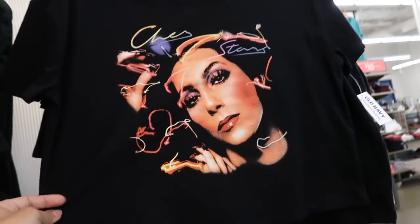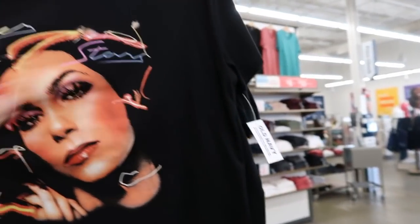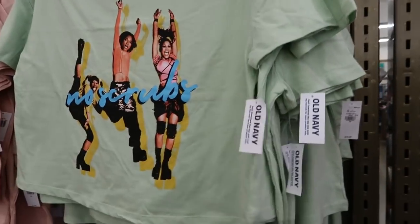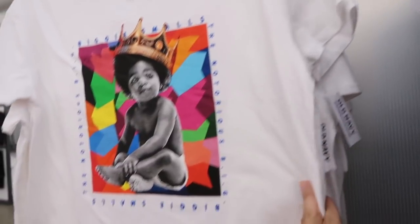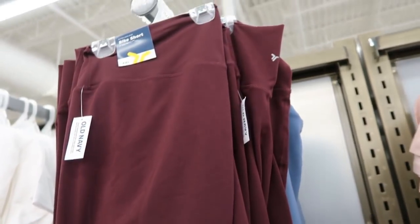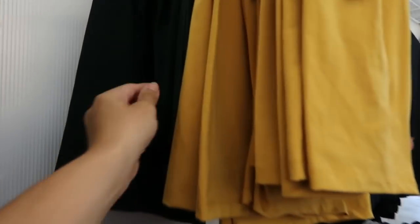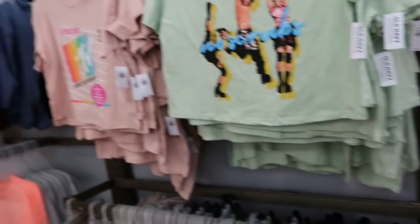Some new graphic tees and bike shorts — they have Cher (I thought it was Celine Dion from far away!), TLC, MTV, and Biggie. These are all a cropped boxy fit at $19.99. The bike shorts are a cotton type material, normally $19.99, and come in burgundy, blue, gold, and green.